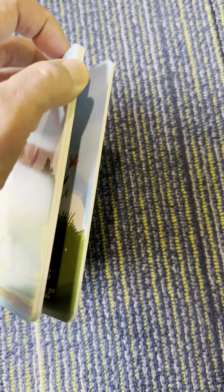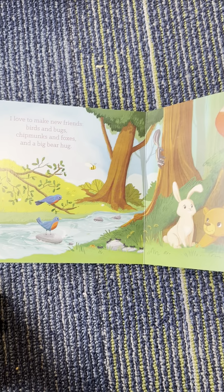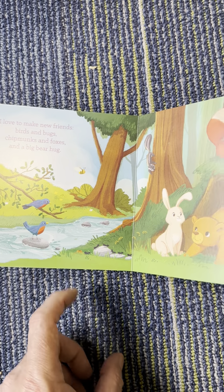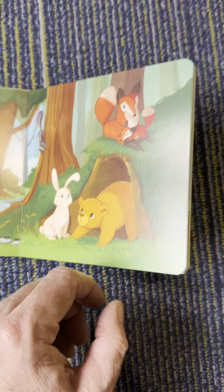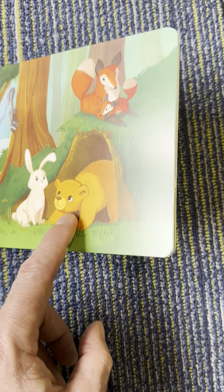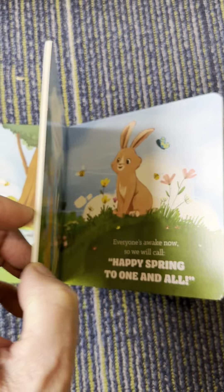Okay, turn the page. I love to make new friends. Birds. And bugs. Look — little ants. And a fox. And a big bear. Lots of friends for the bunny rabbit.